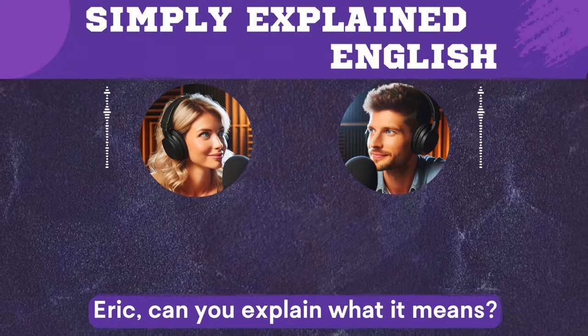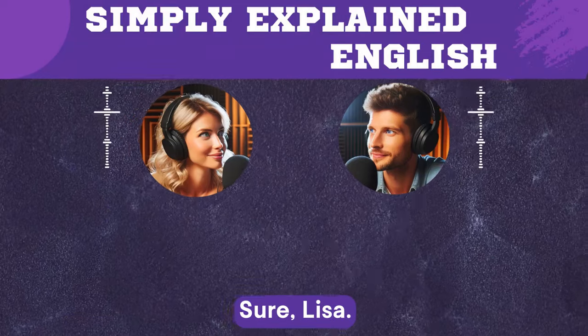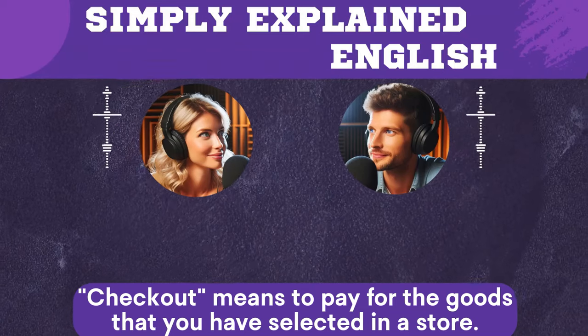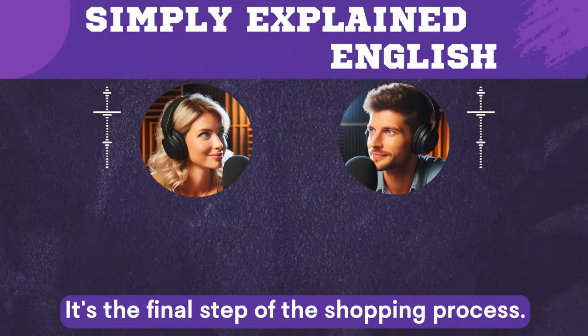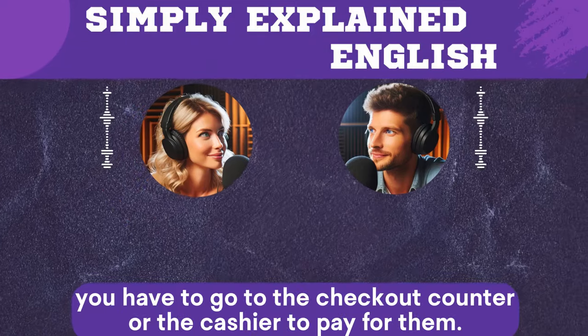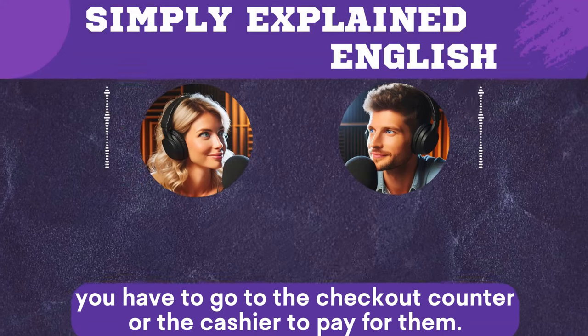Eric, can you explain what checkout means? Sure, Lisa. Checkout means to pay for the goods that you have selected in a store. It's the final step of the shopping process. For example, if you buy some groceries at a supermarket, you have to go to the checkout counter or the cashier to pay for them.